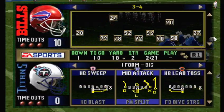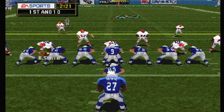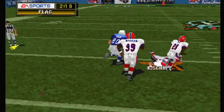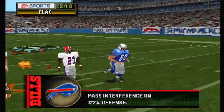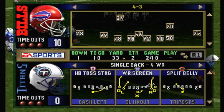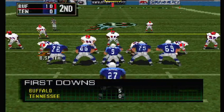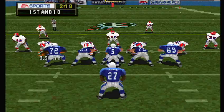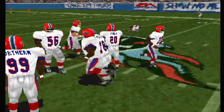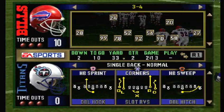First and ten, ball on the 18-yard line. The Bills line up in a 3-4. Throws left — a flag is down. That was great defensive coverage; there was nothing there for the offense. That's a good call because he wasn't even looking for the ball. First and ten, ball on the 33-yard line. McNair drops back to throw — down the middle.